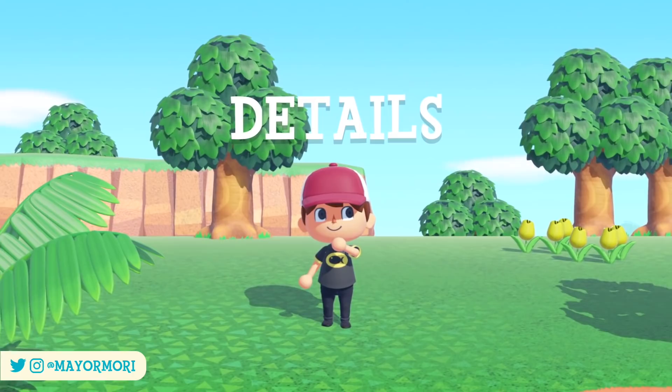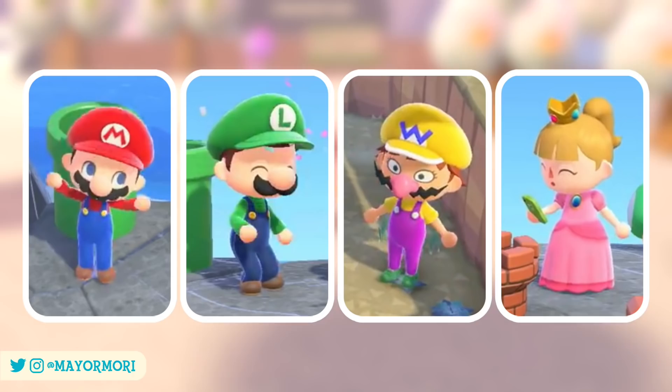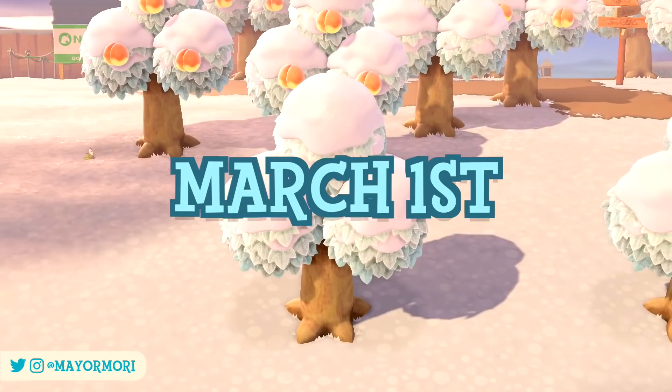Just a few days ago the latest Animal Crossing trailer revealed at least 33 all new Super Mario themed furniture and clothing items that will be added to New Horizons in the next update. The update is scheduled to release on February 25th, but the Mario items won't be distributed until March 1st. These will likely be time-locked anyway but we don't have long to wait.